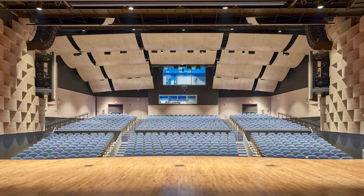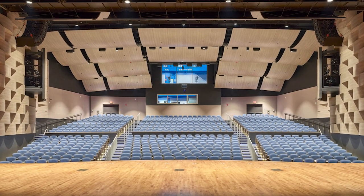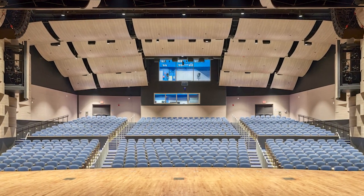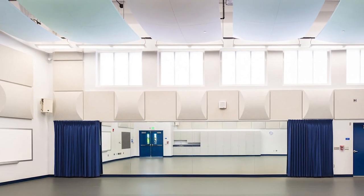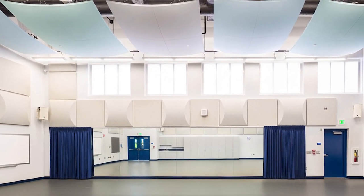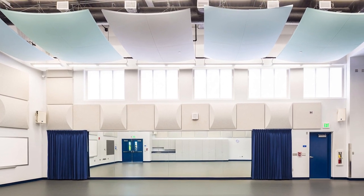The auditorium also accommodates a variety of productions with a control room, dressing rooms, green room, catwalk, offices, and storage. The dance and chorale room expansion adjacent to the rehearsal hall plays a dual role, providing a space for other performing arts and a secondary rehearsal room.